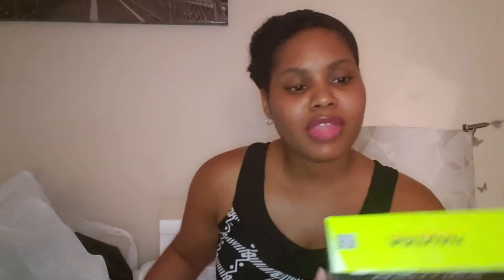My son has a small waist — about a 28-30 — so small to extra large works for him. I also picked him up two packs of these Nautica Competition boxer briefs. It's a three-pair pack that comes in different colors. One pack has red, blue, and black — no neons — and they were $10 on clearance.